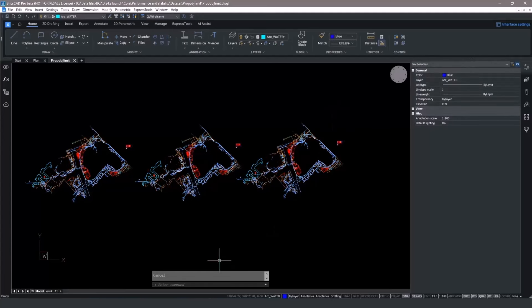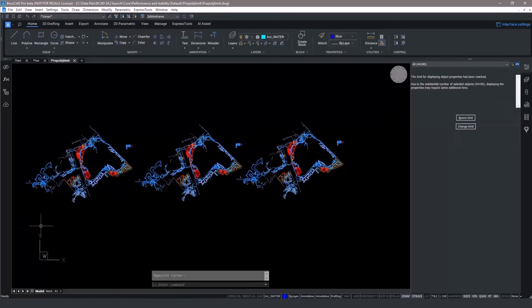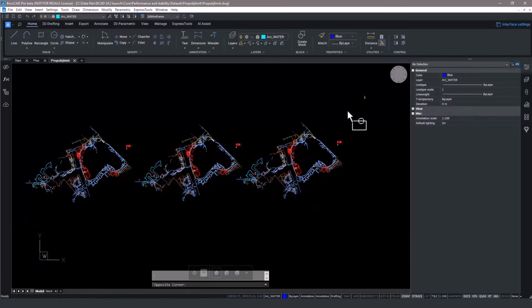By implementing prop object limits and setting a value — here we've used 2500 — the next time we select all, the properties panel tells us that the limit has been reached and that this operation may take a lot of time. You can either ignore the limit or change it at the command line.